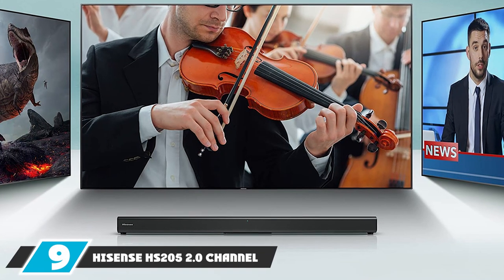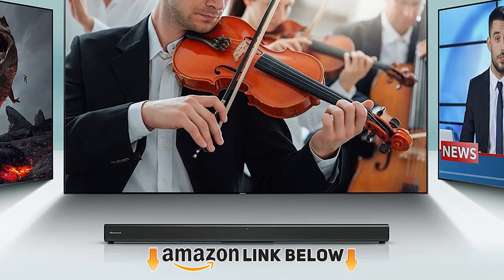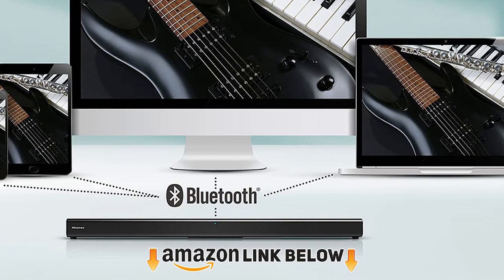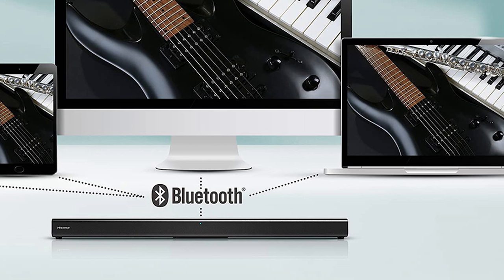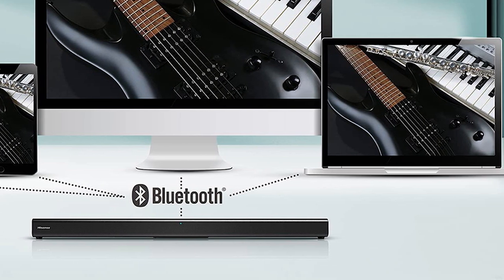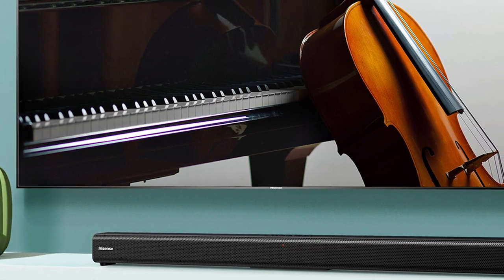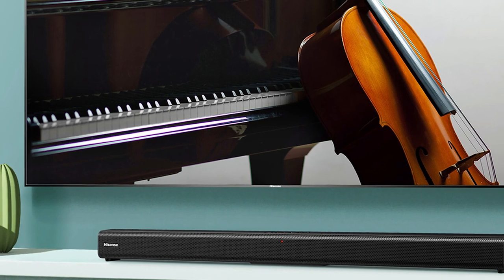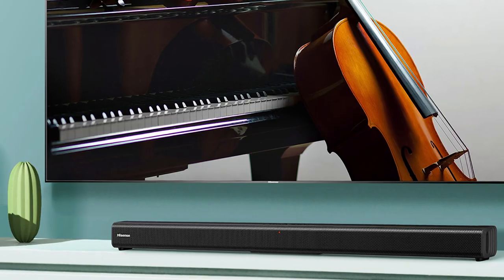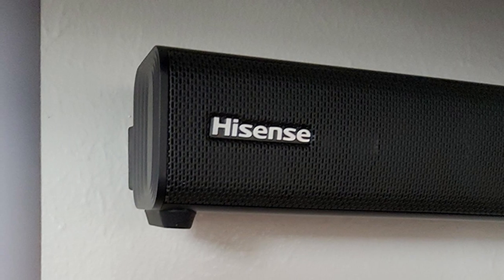Finally, the number 9 position is dominated by the Hisense HS205 2.0 channel soundbar. The HS205 dual channel soundbar is a great budget option if you're looking to trim some cash without compromising much, and is a perfect fit for screens above 32 inches. You won't get an external subwoofer, but alongside Bluetooth and easy wired connection it can be remote controlled for full convenience. The Bluetooth connects easily to any laptop, tablet, or smartphone, and it has a built-in subwoofer so there's no need to fit a larger sub.